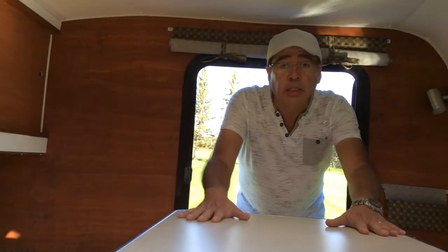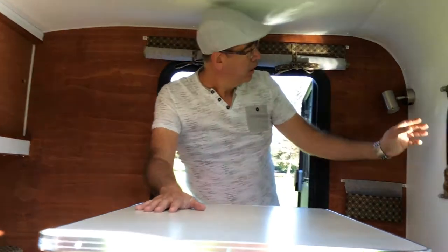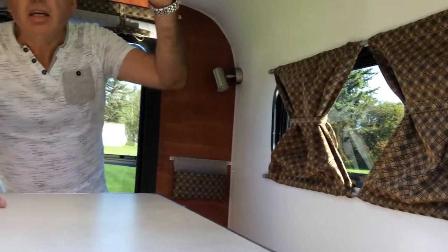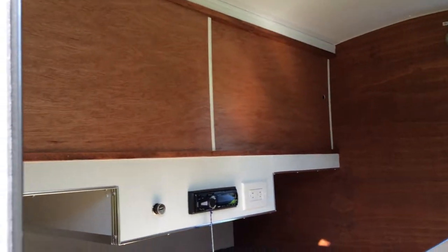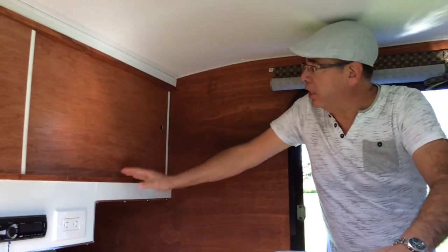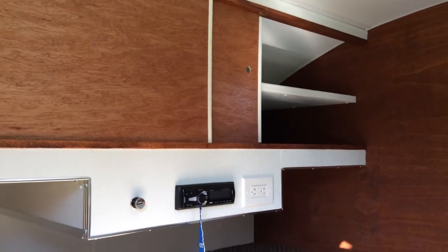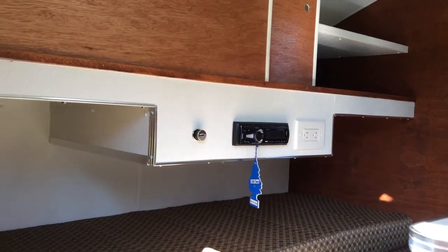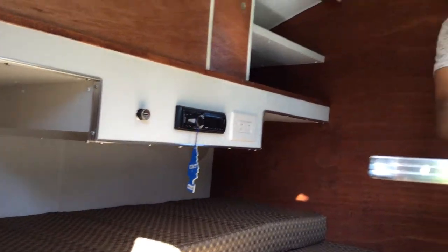They wanted a table so they can sit, have coffee, listen to music, read a book — you name it. It comes with reading lights, a fan, LED lights interior. Instead of cabinets, they wanted sliding doors and shelving, so we did shelving for them. They also wanted a stereo with electrical plug-in and 12 volt plug-in for their phone and their computers.